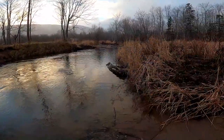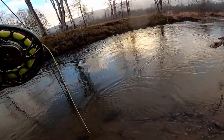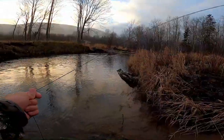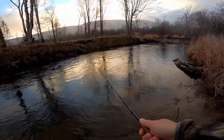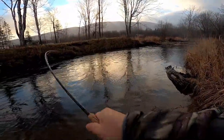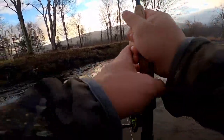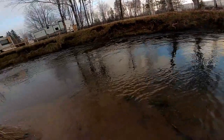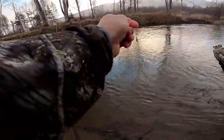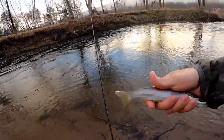Oh, we got something on — small brookie, I think. Yep, small brook trout. Another brook trout — or no, it looks like a brown trout. There you go.